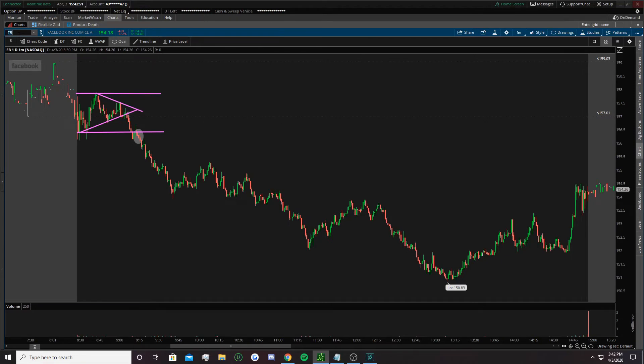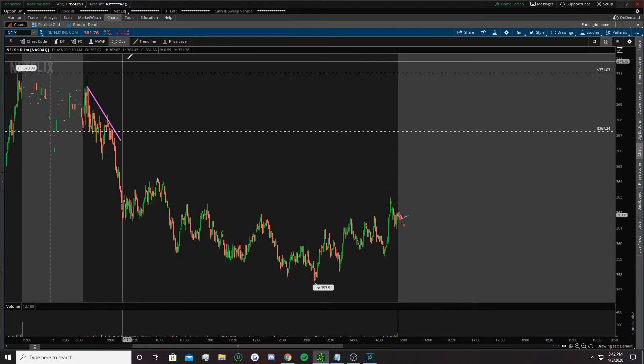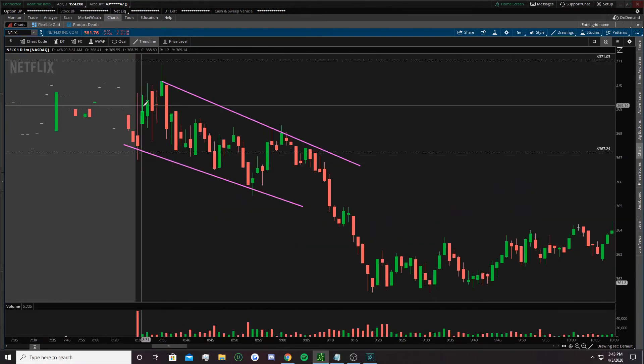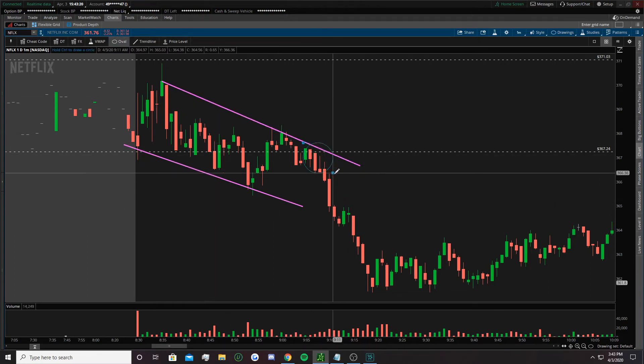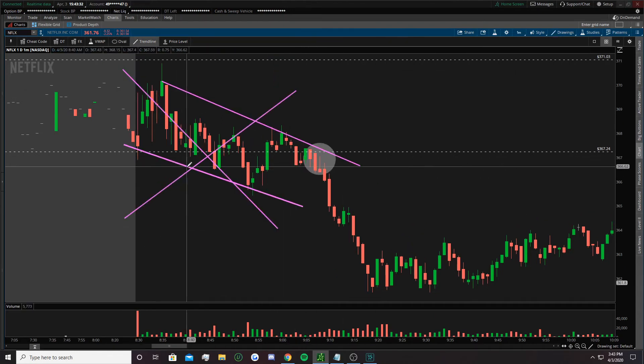Netflix — some extreme downward channels. Good break below — you had that descending channel and then it rejected my break below at the top of this descending channel, which is super strong confirmation. Always draw lines when you see all this. This is why we avoid the weak hand period — you don't want to be in this early mess, skip all that. Get in here on the strong confirmation.